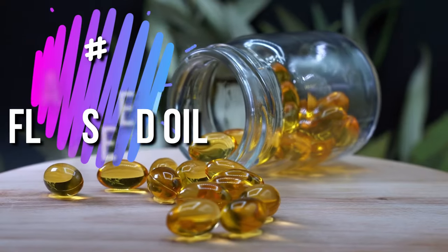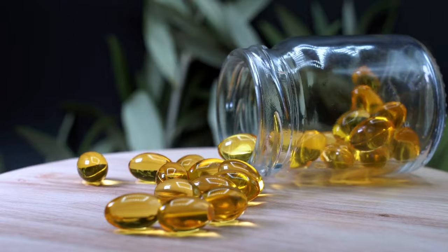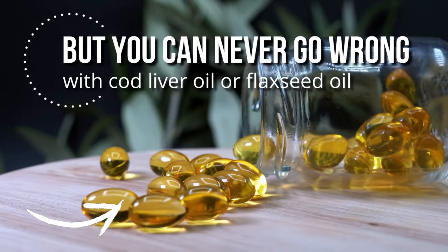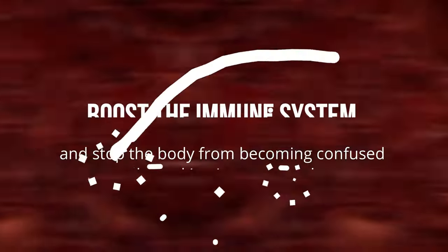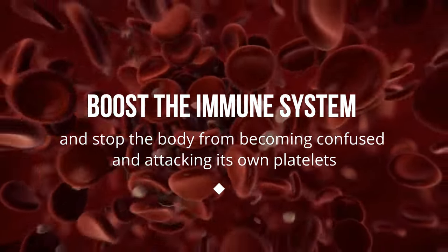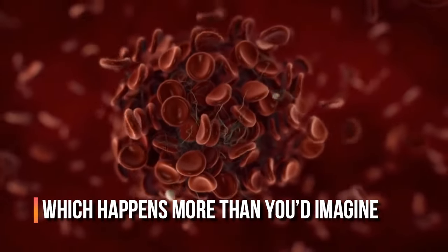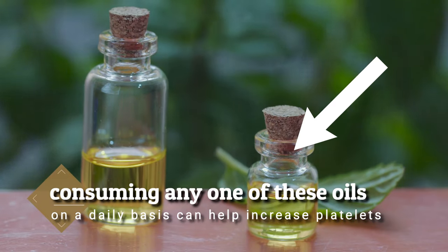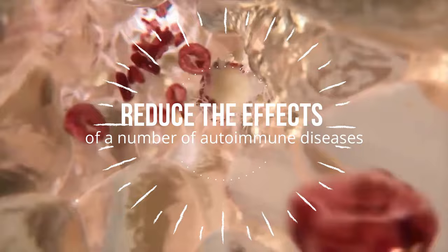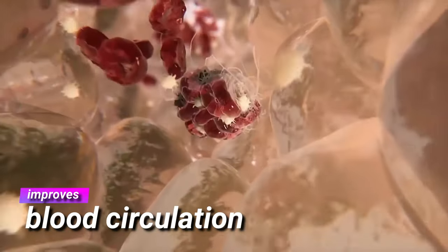Number 6: Cod Liver and Flaxseed Oil. We all know that some oils aren't the best for our diets, but you can never go wrong with cod liver oil or flaxseed oil. The two have been found to boost the immune system and stop the body from becoming confused and attacking its own platelets, which happens more than you'd imagine. Consuming any one of these oils on a daily basis can help increase platelets and reduce the effects of a number of autoimmune diseases. They've also been found to reduce inflammation in the body, which in turn improves blood circulation.